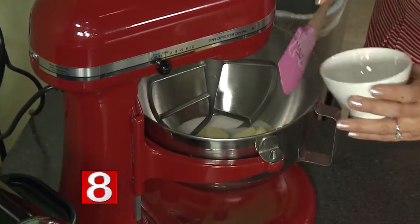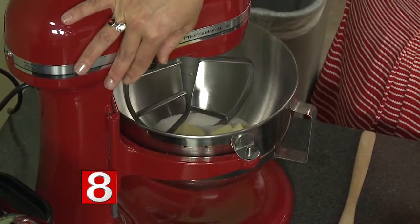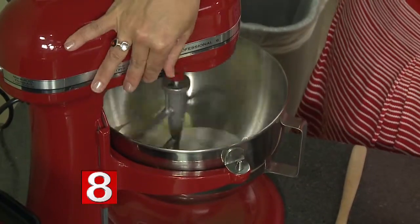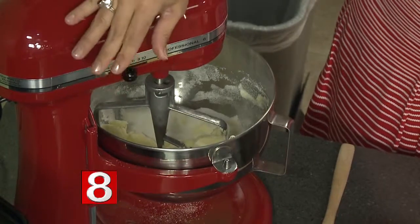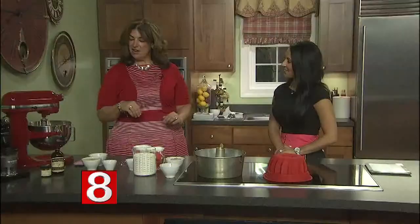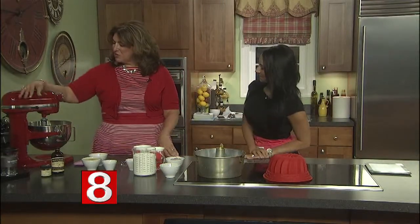The big debate is, do you use salted butter or unsalted butter? We're using salted butter on this one. I think Channel 8 said it might need a new mixer — I think I know where to get one. We're going to use salted butter with this recipe because there is no salt added to this particular recipe.